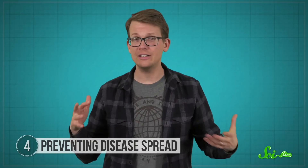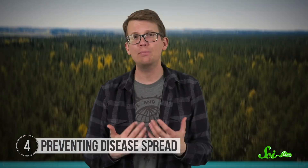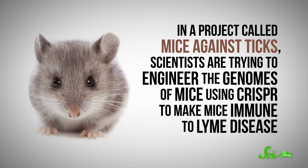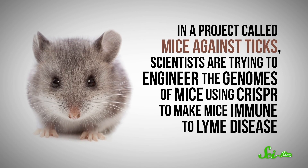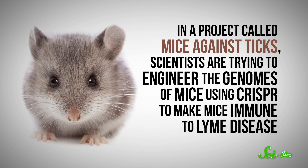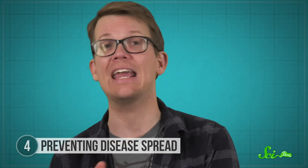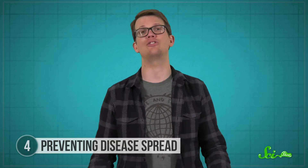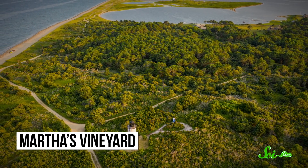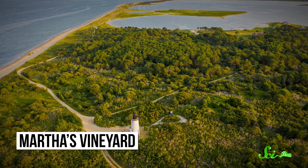And that's where CRISPR comes in. You could technically use CRISPR to try to attack the bacteria or eliminate the ticks, but it would be pretty impossible to find and treat every bacterium or tick in the forest. Instead, in a project called Mice Against Ticks, scientists are trying to engineer the genomes of mice using CRISPR to make mice immune to Lyme disease. Because if mice can't pick up the disease, they can't give it to ticks, and the ticks can't give it to us. The researchers focus on mice on islands like Nantucket and Martha's Vineyard, where mouse populations can easily be controlled and studied.